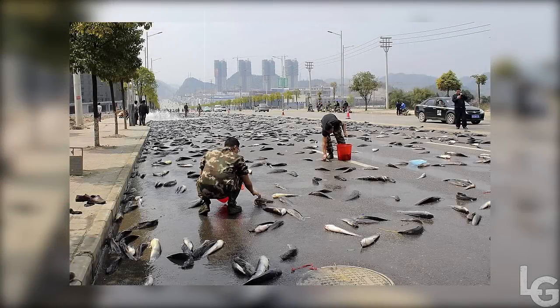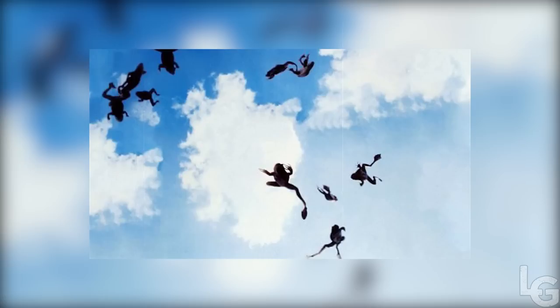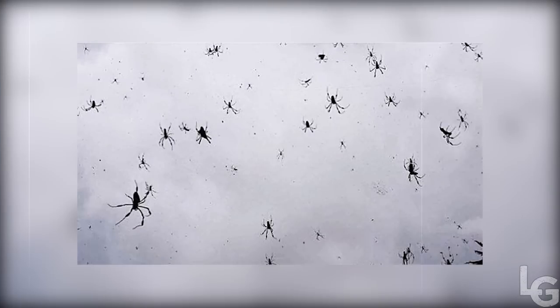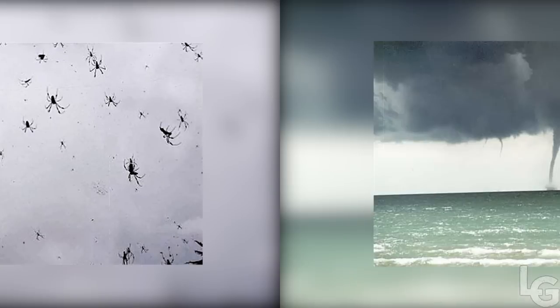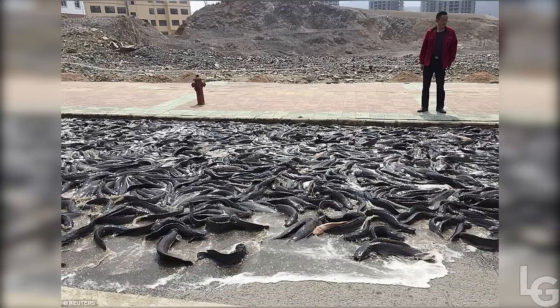Raining animals is a rare meteorological phenomenon in which flightless animals fall from the sky. Such occurrences have been reported in many countries throughout history. One hypothesis is that tornadic waterspouts sometimes pick up creatures, such as fish or frogs, and carry them for up to several miles.